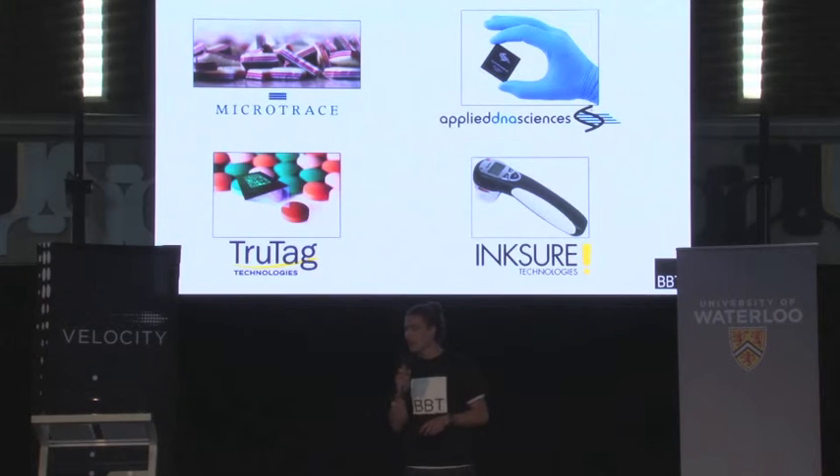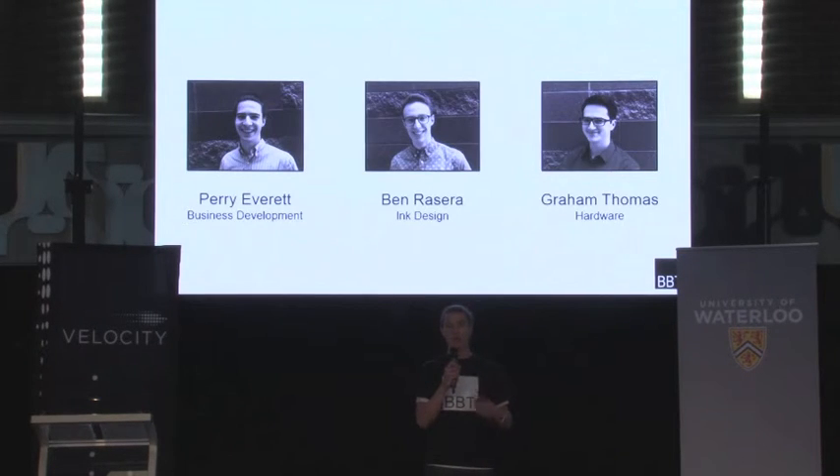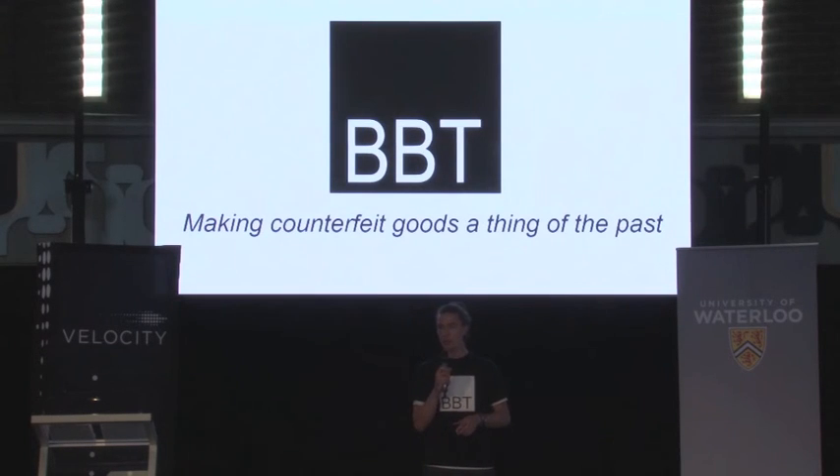Our team comprises three nanotechnology engineers, myself included. I work on business, and Graham and Ben focus on research and development. We have a combined five years of research experience, having worked in labs around the world from China to the United States, and we believe that we have the ideal skillset to bring this technology to market. We are Black Box Technologies and we are making counterfeit goods a thing of the past. Thank you.